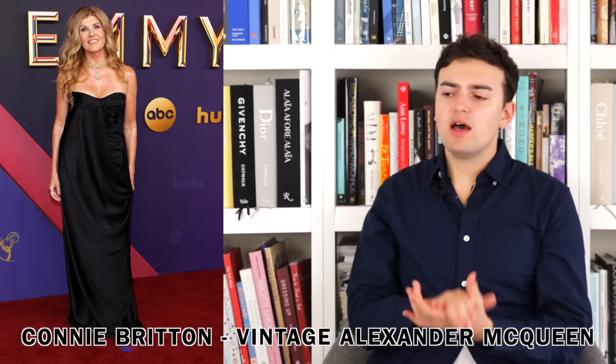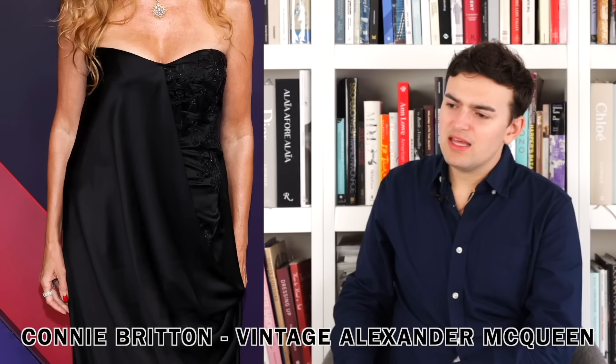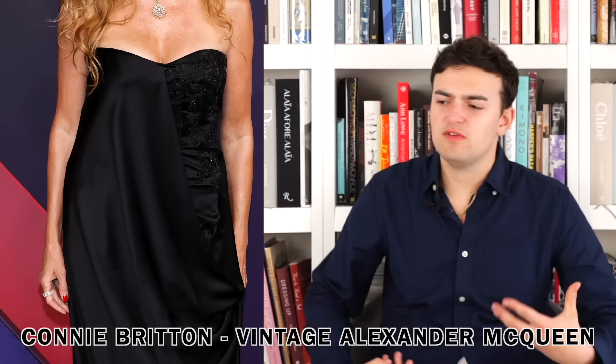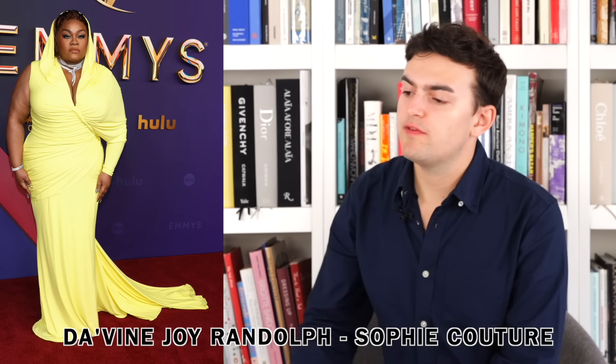Next up we have Connie Britton wearing vintage Alexander McQueen. I don't love it. There's a swag of fabric over top that feels very Grecian, a fitted gown underneath, beading — it's just a little 2006 for me right now. I still need at least four more years before we get back there. Not my favorite dress by a long shot.